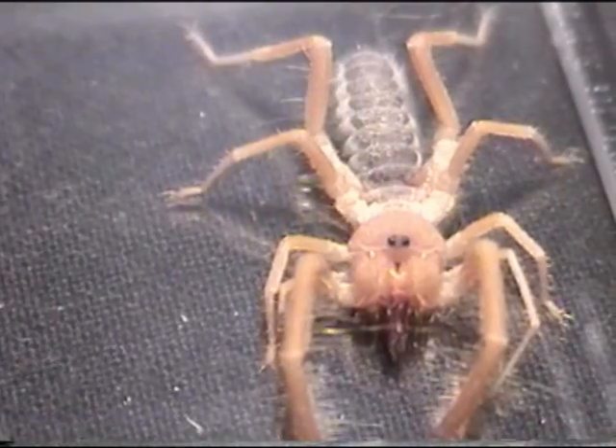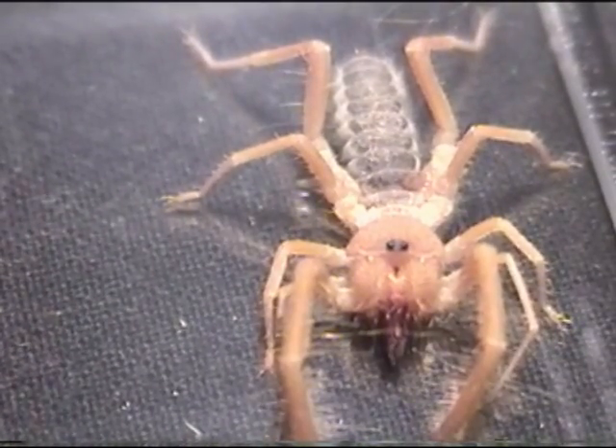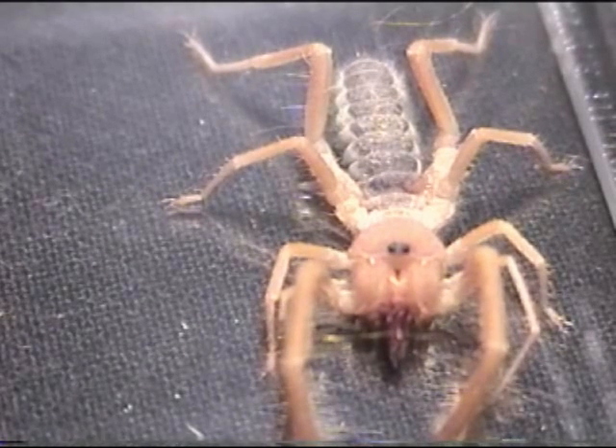Like all arachnids, they have four pairs of legs and two pairs of mouthparts, but these have several apomorphies, or features unique to this group.